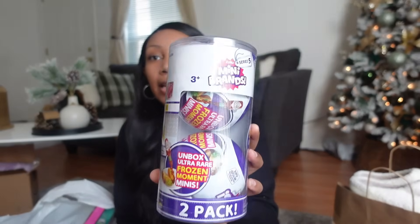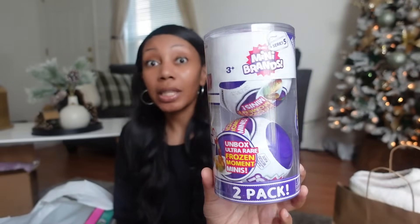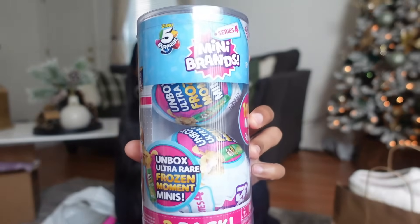These are the Mini Brands — she is absolutely in love with these right now. They were $9.99, and you can definitely catch them on sale at Ross, Burlington, and Marshall's. I got her Series 5, the Foodie Mini Brands, and Series 2. Each one comes with two balls of them.